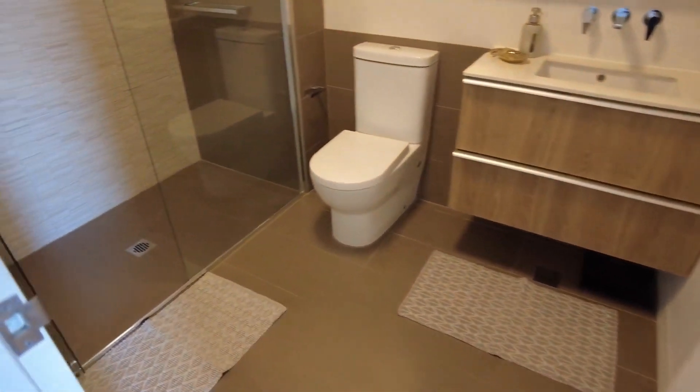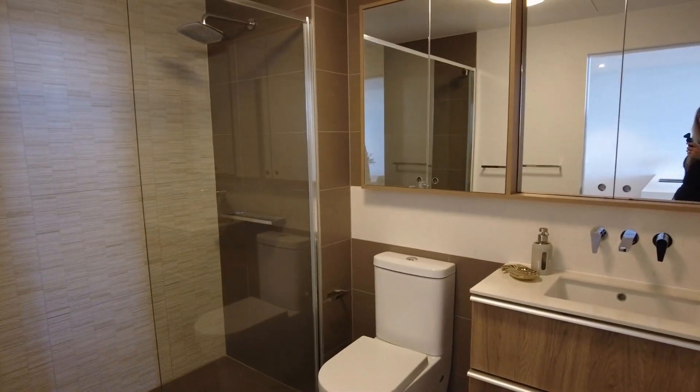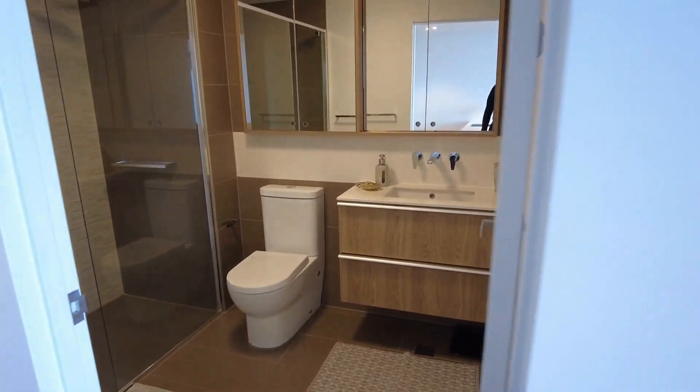On your right-hand side, you have your central spacious bathroom with a walk-in shower and floor-to-ceiling tiles — a beautiful, nice and modern space.